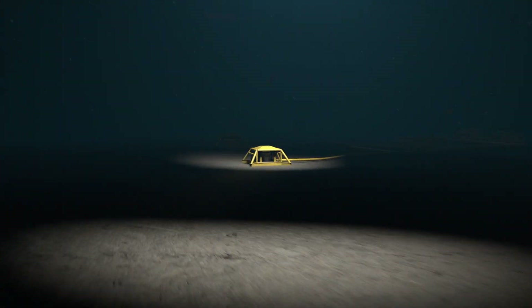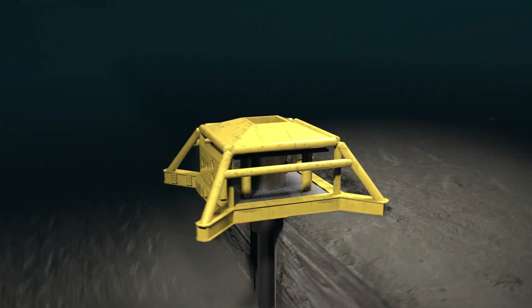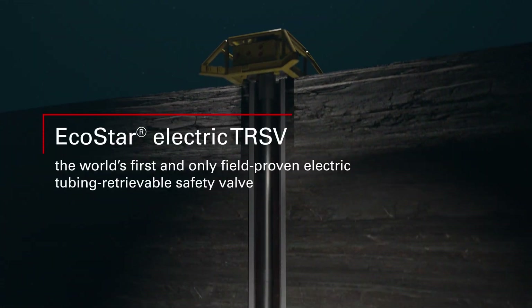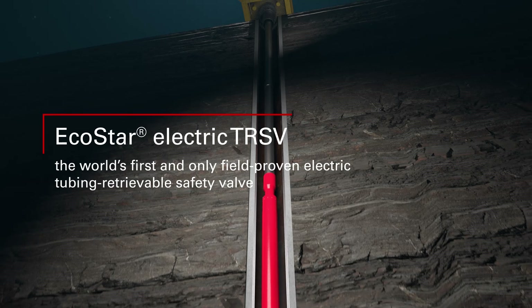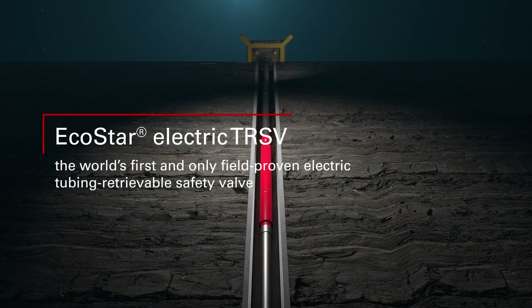In subsea deep water and ultra deep water operations, safety and reliability are paramount. Introducing the EcoStar Electric Tubing Retrievable Safety Valve, a revolutionary leap in safety valve technology.